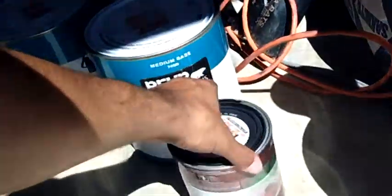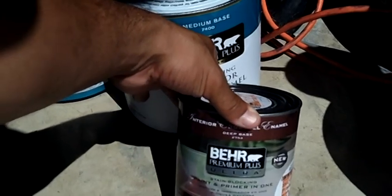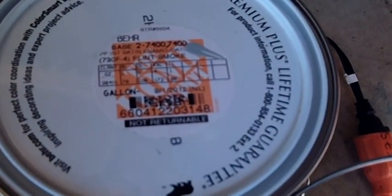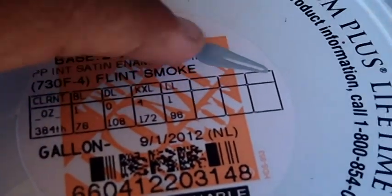At Home Depot I got some oops paint. This one was two bucks — it's a black paint and primer deep base coat. These other ones were five bucks each and the color is flint smoke, a cool gray. It's rare with oops paints to find two gallons of the same color, but since there were two gallons of flint gray I'm going to be using a lot of that color throughout the haunt.